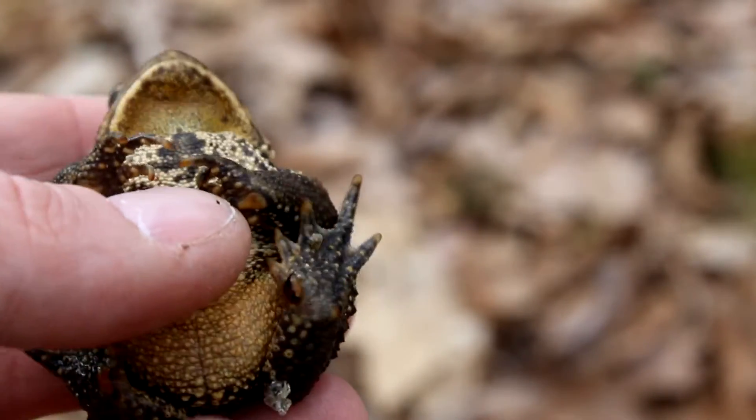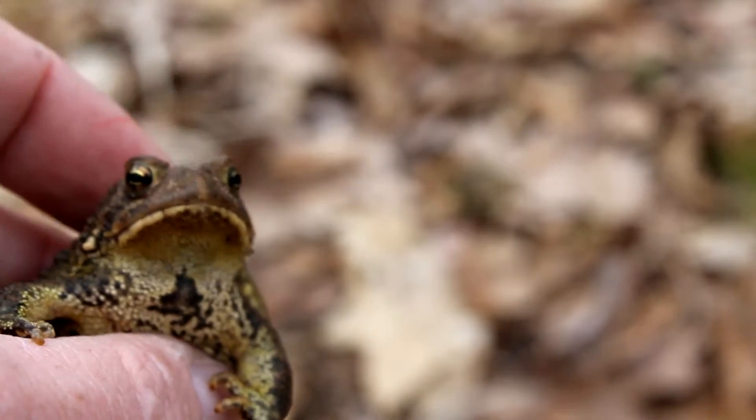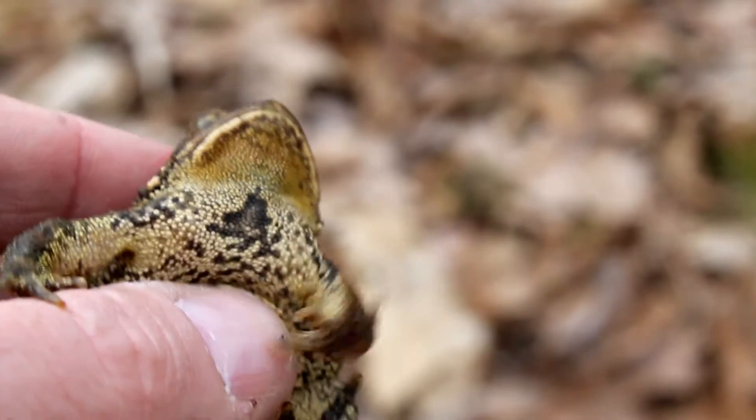One thing that is true of the American toad is that the belly does have spots, whereas also in Michigan, Fowler's Toad, the belly is clear of spots.